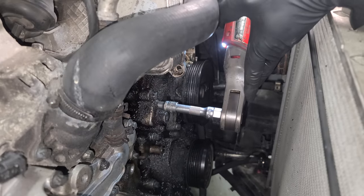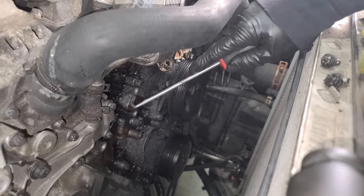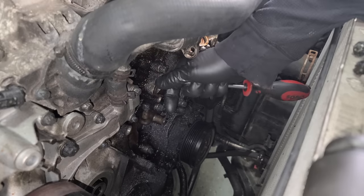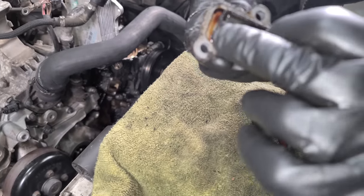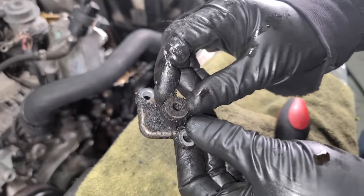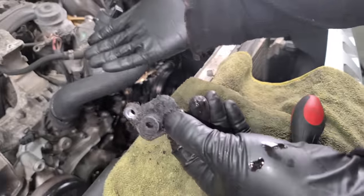Last but not least is the pressure port — I'll show you guys what leaks on this. The seal is crusty and flat, and there's also a washer in here. This is where you would attach an oil pressure gauge to test your oil pressure, but it's rarely ever used because the oil pressure is always fine — because it's the best Mercedes gas engine ever.